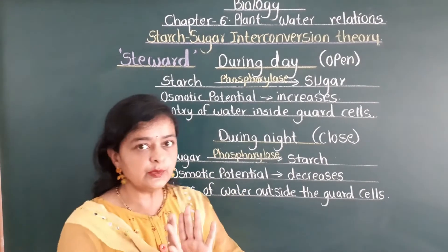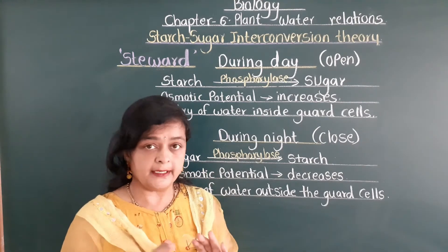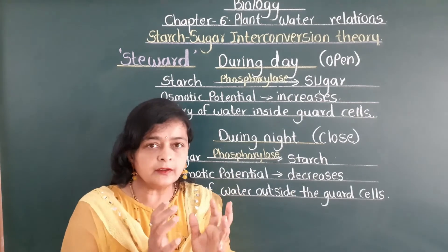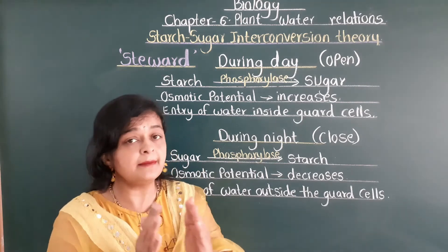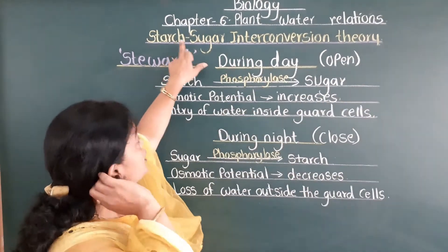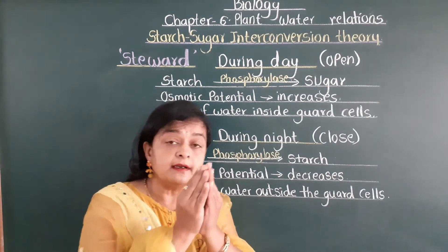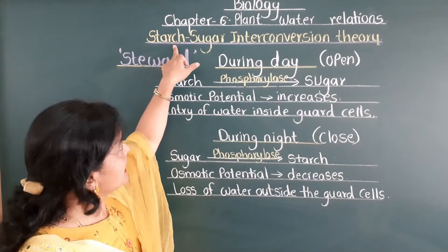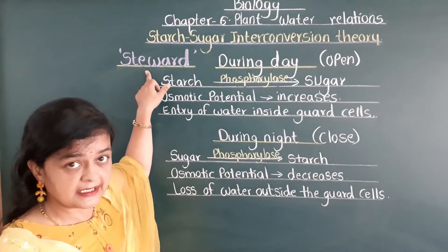Now you know the simple mechanism of opening and closing of stomata. But according to Stigrid — the name of a scientist — there is a specific reason for this pattern of opening and closing. He named it the starch-sugar interconversion theory. In this theory, proposed in 1964, he explained the reason why there is opening and closing of stomata.